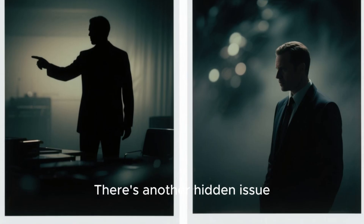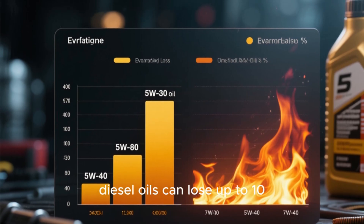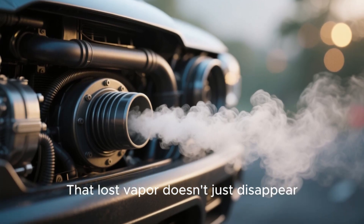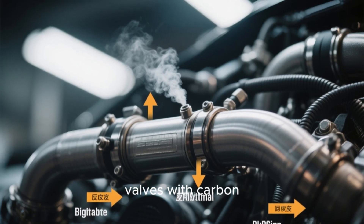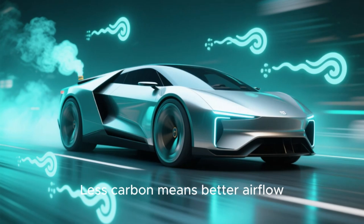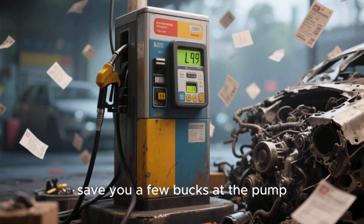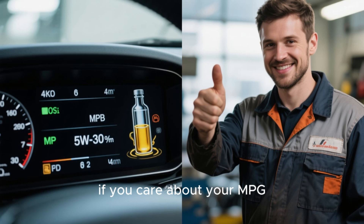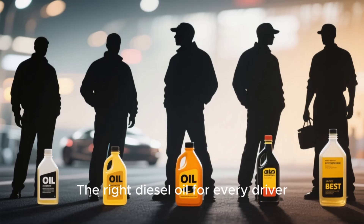There's another hidden issue: oil consumption. When thin oil starts breaking down, it burns off faster. Some 5W30 diesel oils can lose up to 10% of their volume through evaporation during high-heat operation. That lost vapor gets sucked back into your intake system through the PCV valve, coating your EGR and intake valves with carbon. Thicker oils like 5W40 resist evaporation, reducing oil burn and carbon buildup dramatically. Less carbon means better airflow, cleaner emissions, and smoother power delivery. Thinner oil may save you a few bucks at the pump, but it costs you thousands in repairs down the road. That's why experienced diesel mechanics often say: if you care about your MPG, use 5W30; if you care about your engine, use 5W40.